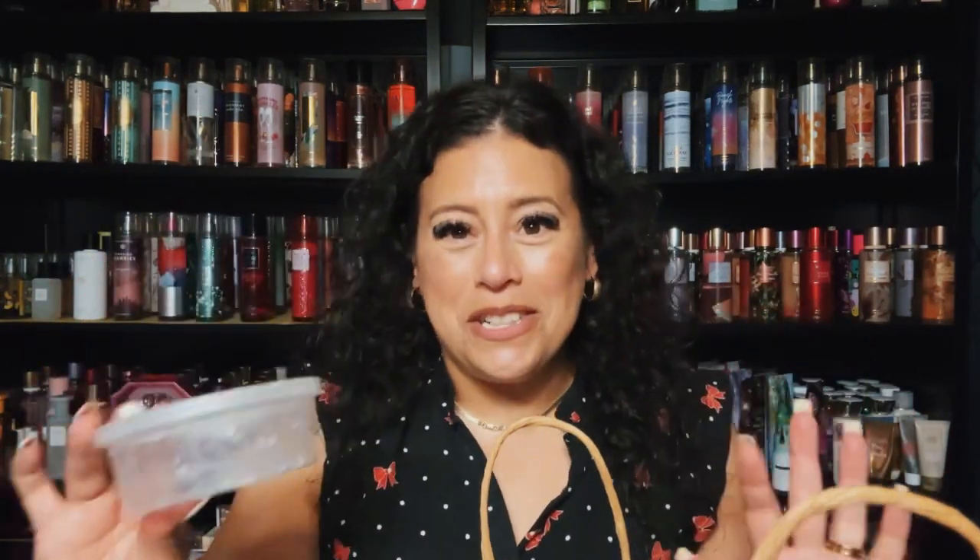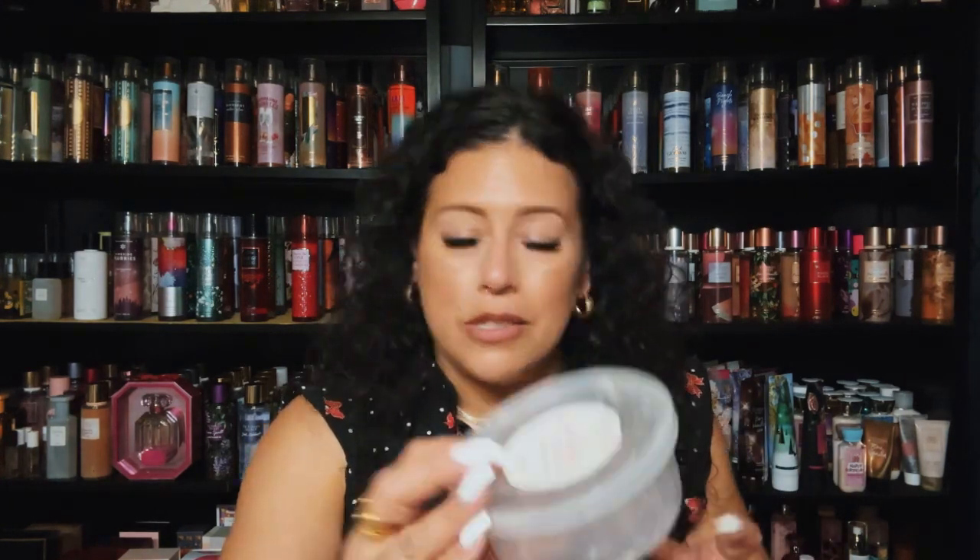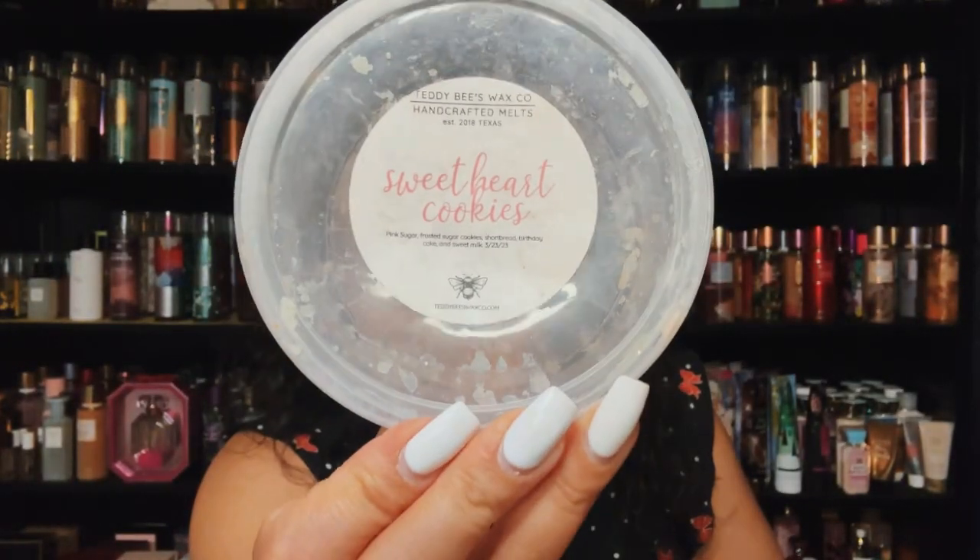I finally finished this from Teddy Bees — Sweetheart Cookies. I love this. It's like I didn't want to finish it up because I loved it so much. Pink sugar, frosted sugar cookies, shortbread, birthday cake, and sweet milk. This is an absolute repurchase for me — probably one of my favorite pink sugar blends. Something about that sweet milk makes it so different and so pretty.